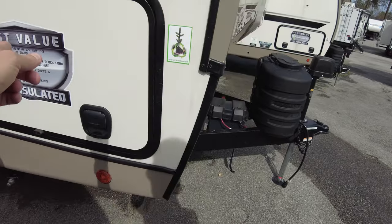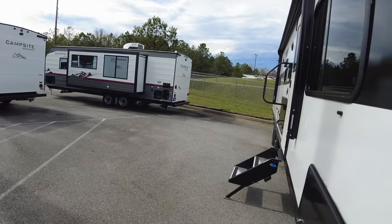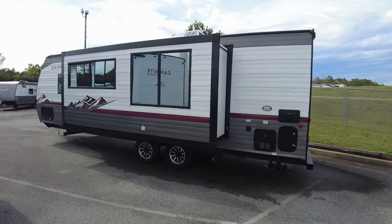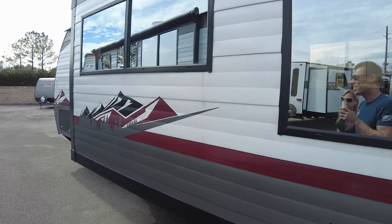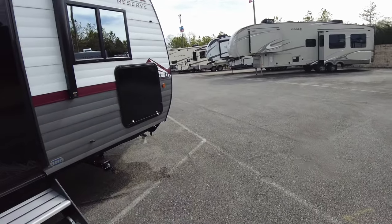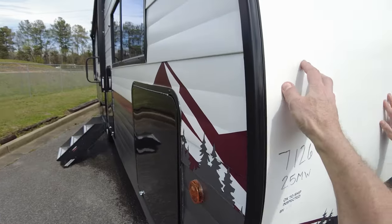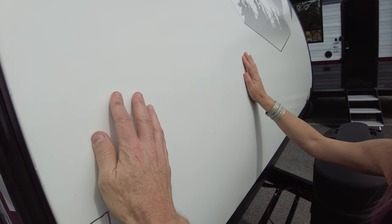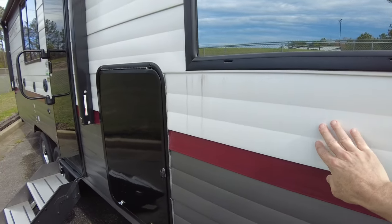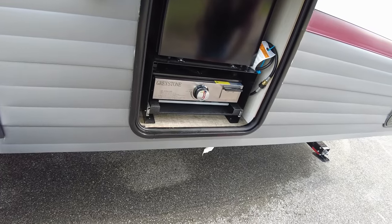Now looking at a Campsite Reserve, made by Forest River, model 25MW. This has a plastic/ABS front shell and ABS siding. There's a Graystone griddle outside — apparently those perform better in wind than Blackstones. It also has a TV and speakers, and a glass door.